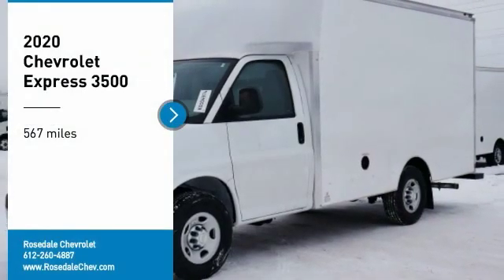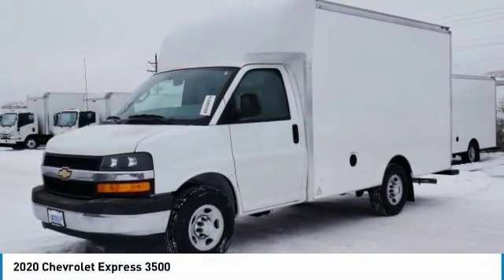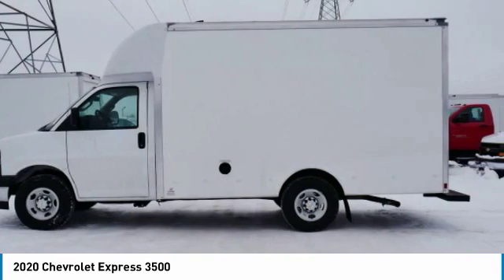Come test drive the 2020 Chevrolet Express 3500. Chevrolet Express 3500 passenger and cargo vans do exactly what they're supposed to do — allow you to transport, haul, and tow.